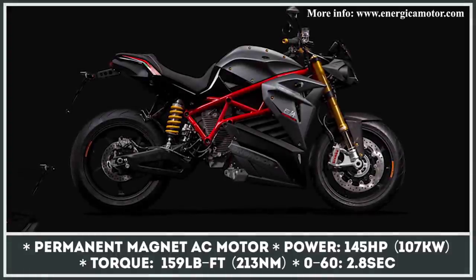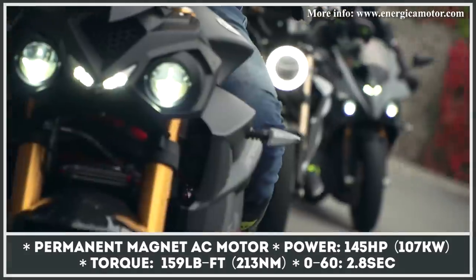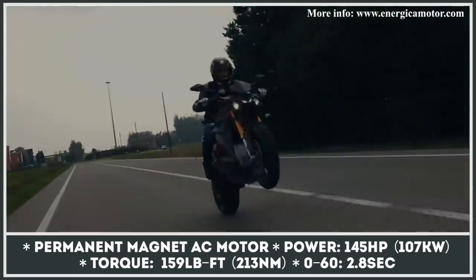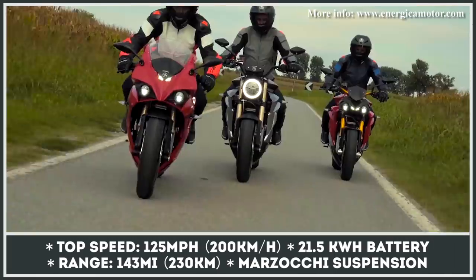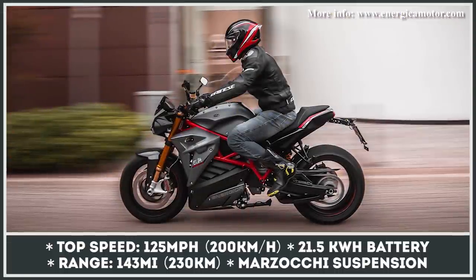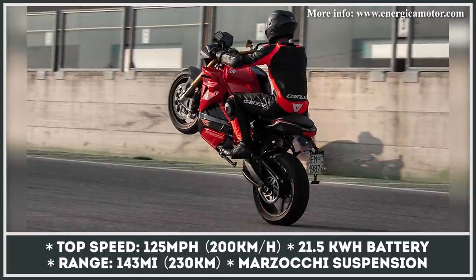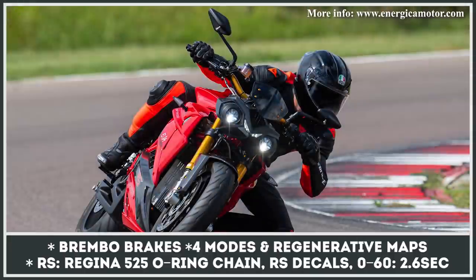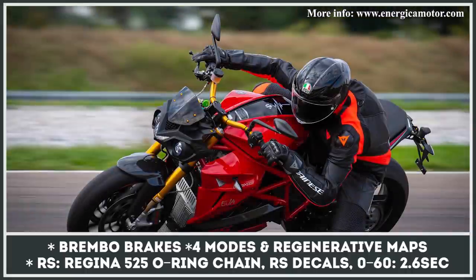The first street fighter from the Italians debuted in 2019, bringing to the market classic naked aesthetics paired with the brand's proven EV technology. Its power comes from a 21-kilowatt-hour battery that feeds a single electric motor with 145 ponies and has enough juice to cover 143 miles in a combined cycle. The EVA Ribelle shares its chassis setup with its Ego sport bike sibling, getting the same fully adjustable Marzocchi front fork, rear monoshock, and Brembo brakes. In 2021, the model adds a new Performance RS modification with revamped electronics and a new Regina 525 drivetrain, improving 0-60 acceleration from 2.8 to 2.6 seconds.